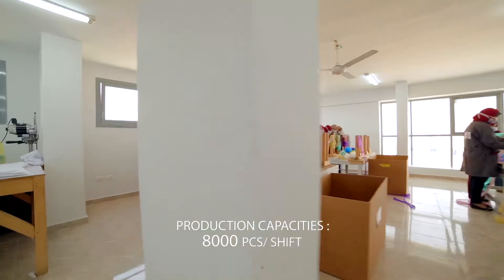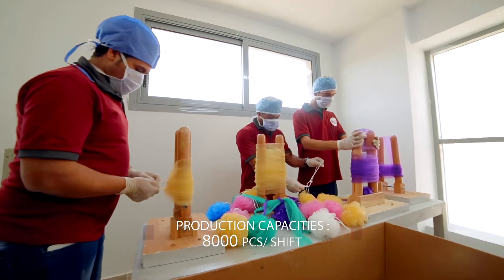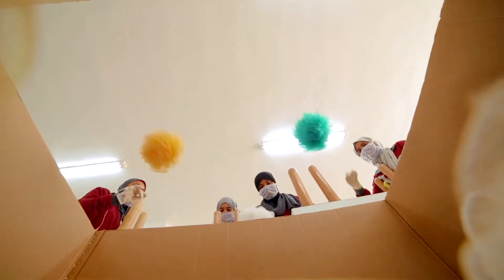With production capacities exceeding 8,000 pieces per shift, the company works with small and large corporations in fulfilling their retail and promotional needs.